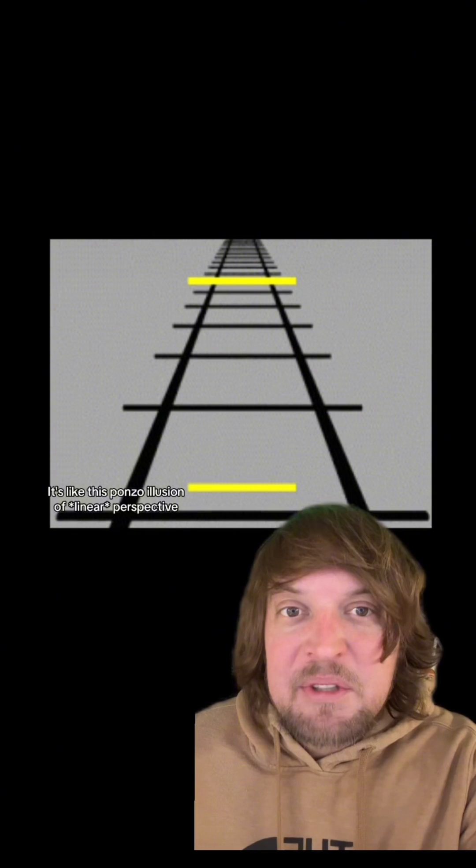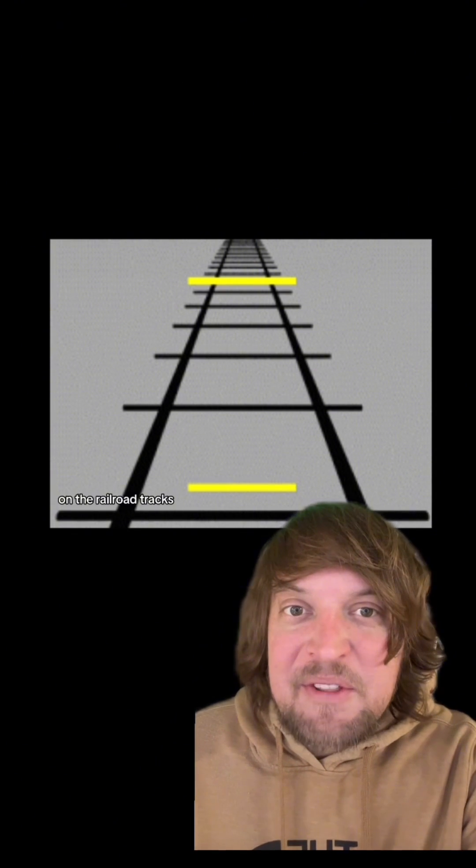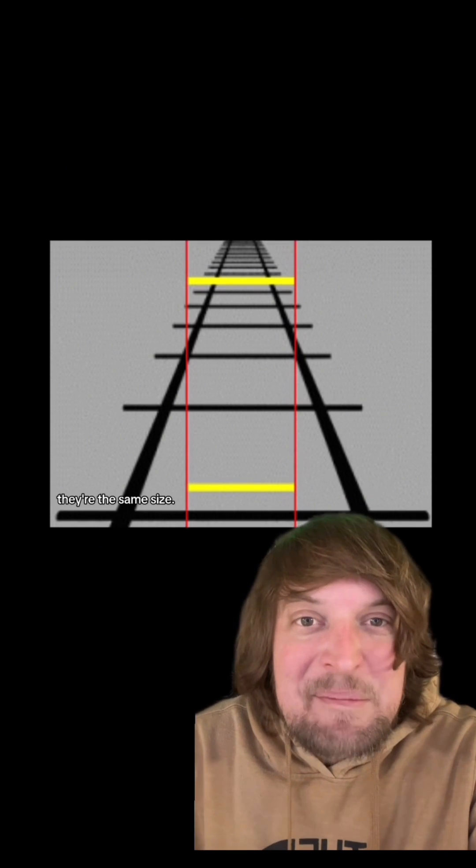It's like the Ponzo illusion of forced perspective, where it looks like the yellow line closer to you on the railroad tracks is smaller than the line further down the track — and of course, they're the same size.